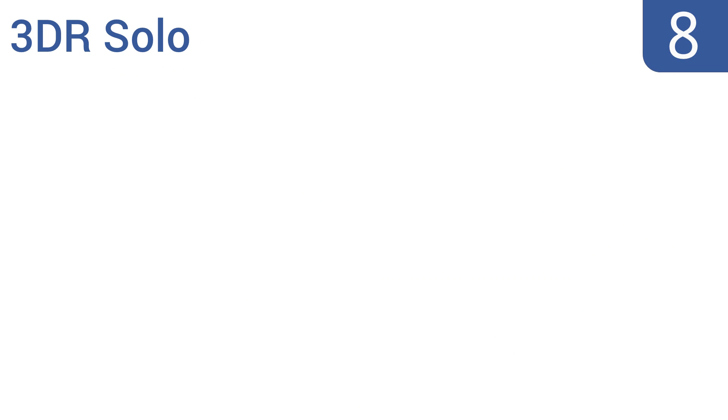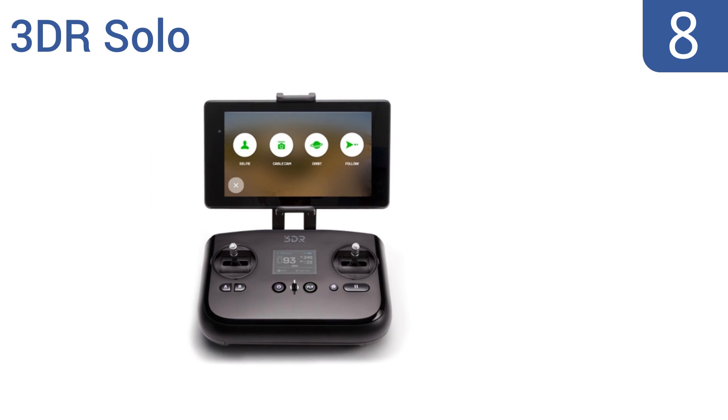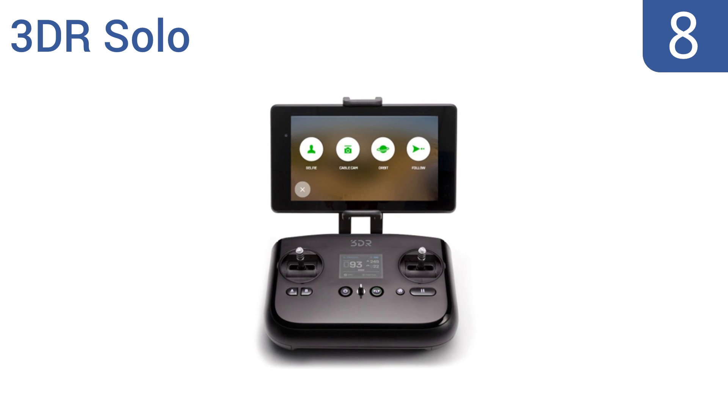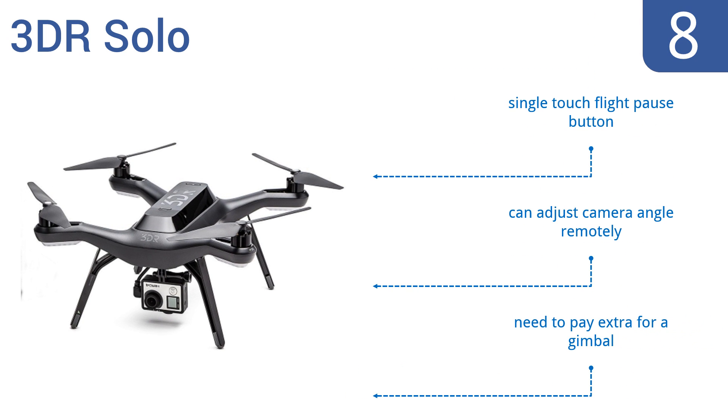Coming in at number 8 on our list, the 3DR Solo has a cool video game-style controller that will feel instantly familiar to gamers, even if you've never flown a drone before. This results in less of a learning curve, so you can fly like a pro on the first day. It features a single-touch flight pause button and remote camera angle adjustment capability. However, you do need to pay extra for a gimbal.